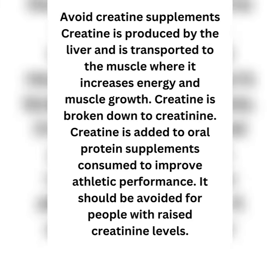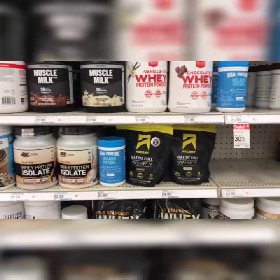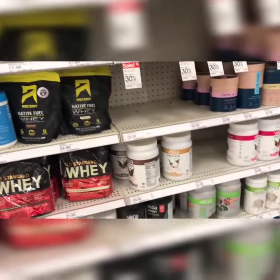Avoid creatine supplements. Creatine is produced by the liver and transported to the muscle, where it increases energy and muscle growth. Creatine is broken down to creatinine, and it is added to oral protein supplements consumed to improve athletic performance. It should be avoided for people with raised creatinine levels.